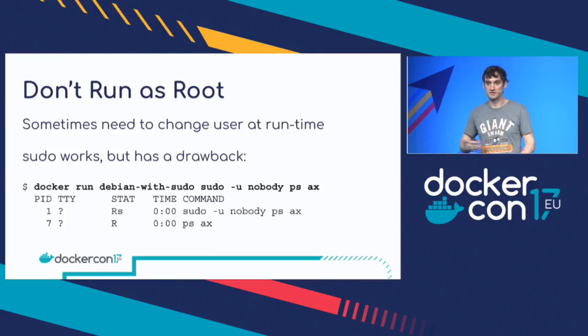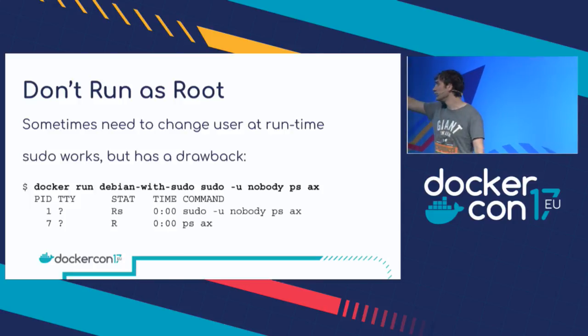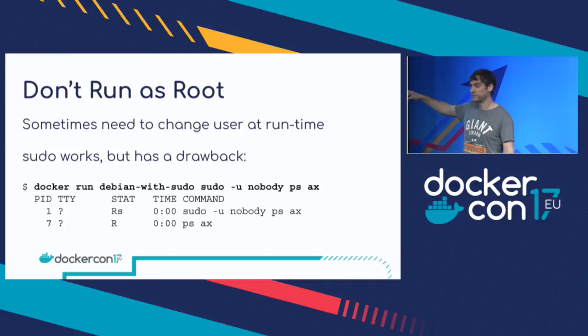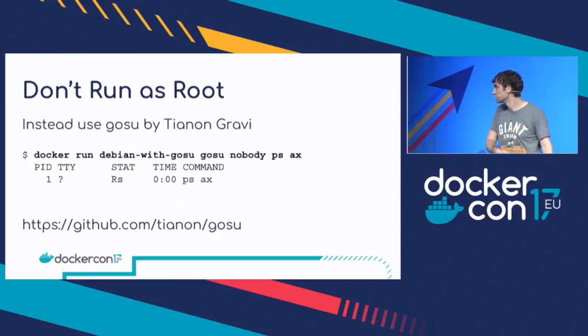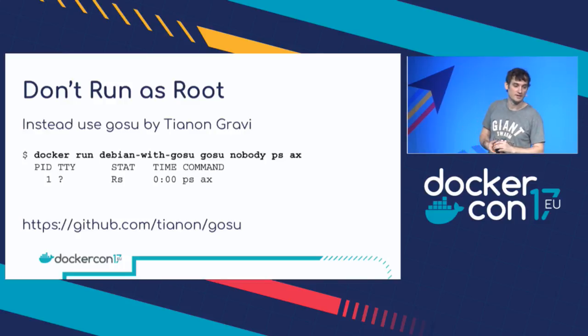In some cases you do want to do something that requires root privileges when your container starts up. If you look at the Redis or MySQL Dockerfiles for the official images, they do start up as root because they need to run a `chown` command — but once they've run that, they switch to a lower-privileged user and start the main application. The obvious way to do that is to use sudo. But there's a problem with sudo: you can see I've installed sudo in the Debian image and I'm running sudo to the nobody user and running `ps ax` — you end up with two processes: the sudo process and the actual process I want to run. What you can do instead is use a tool called Gosu by Tianon Gravi, who does a lot of great tools and blogs on Docker. If you use Gosu we run `nobody ps ax` — it's almost the same as sudo, but we only end up with one process, which is what we want.